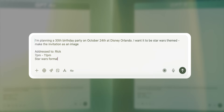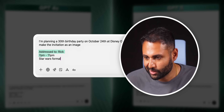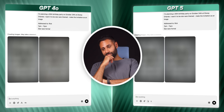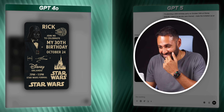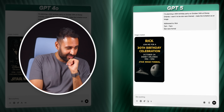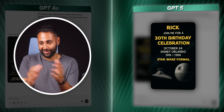What if you were planning a 30th birthday party and want it to be Star Wars themed — how well can these make the invitations? Addressed to Rick, 7pm to 11pm, Star Wars formal attire. Go! This is taking a real long time. GPT-4o's result is actually so good — it's Darth Vader in a suit, just the right level of sophisticated for a 30-year-old doing a Star Wars party. GPT-5 is actually really bland — it just looks like so much less effort has been put into that than 4.0.